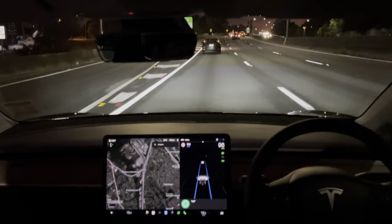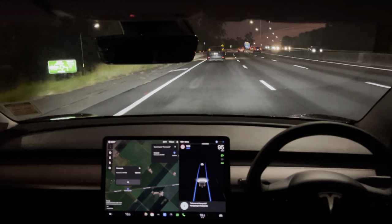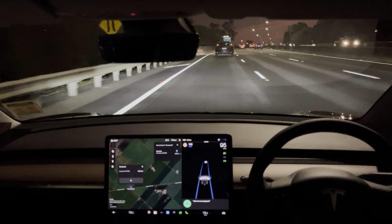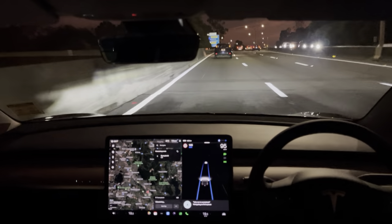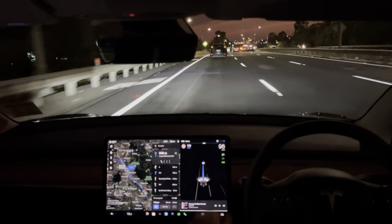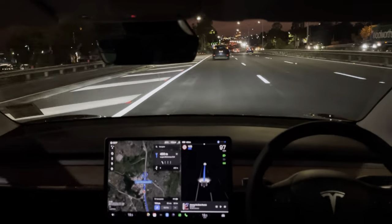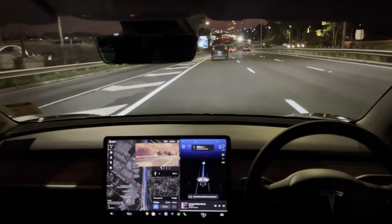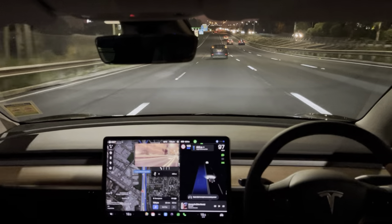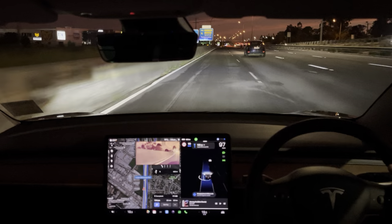Take me to Sunnybank. [Repeated voice command.] You'll notice the blue line is back and it will be directing us off this exit. So again, you just need to have your hand ready to take over if needed, confirming to the car that you are there and that it can safely make those lane changes to get into the right lane.